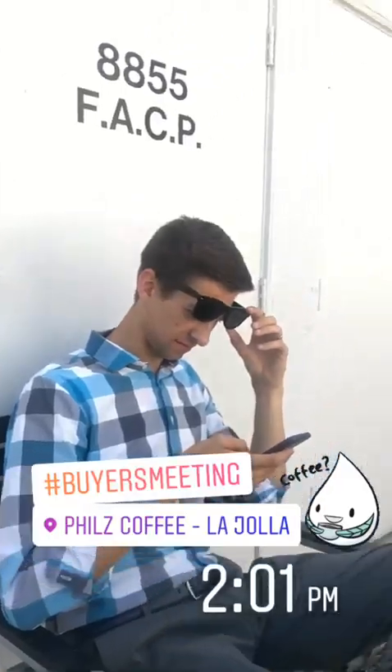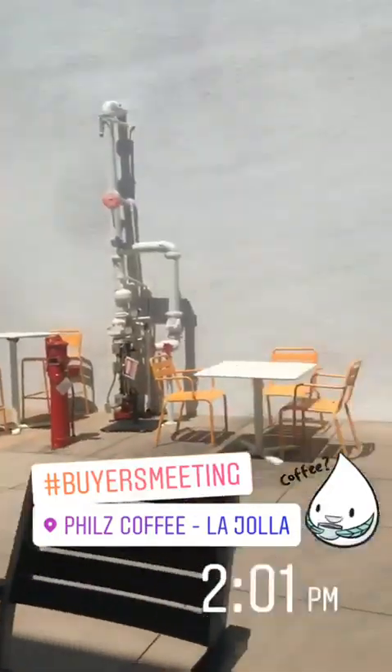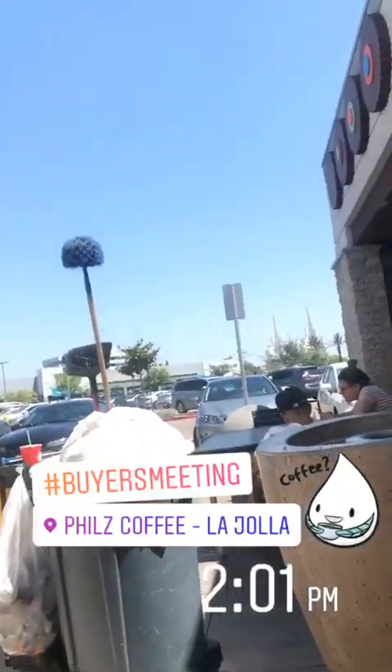We're waiting for a buyer's meeting here at Phil's Coffee in La Jolla. I personally — for agents out there — I like meeting here because there's a whole parking lot so the clients always have a place to park. Just hanging out here waiting for our clients to arrive, excited to meet the buyer.